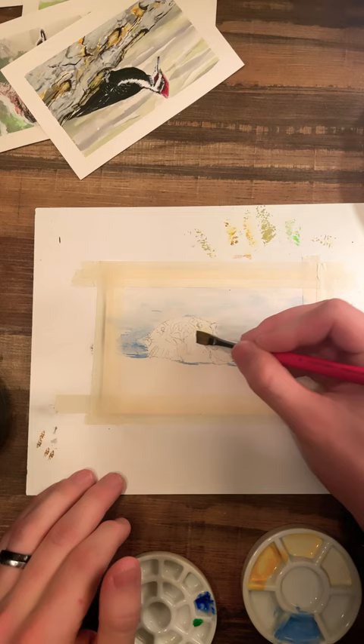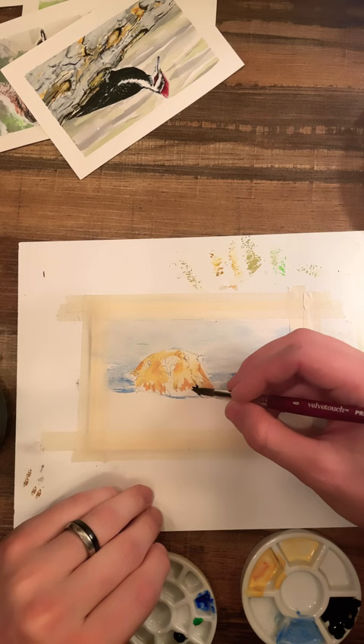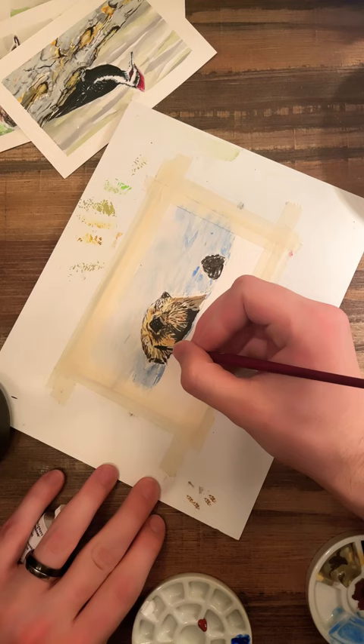They also can flip boulders underwater to try to find food. Whenever they're resting after a big meal they join together in rafts and hang out in groups from ten to a thousand. They keep from drifting apart by sleeping while holding hands. It's adorable.